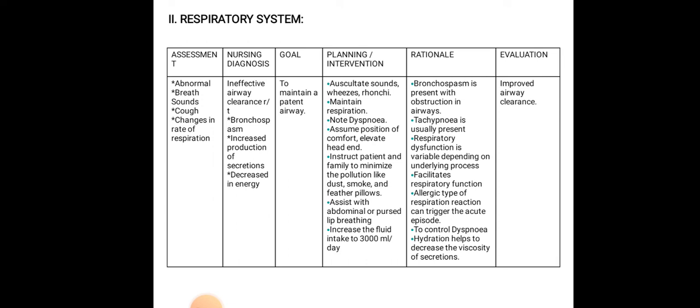Further interventions for airway clearance: ensure no dyspnea, assume position of comfort and elevate the head of the bed, instruct patient and family to minimize pollution such as dust, smoke, and feather pillows, assist with abdominal or pursed-lip breathing, and increase fluid intake to 3000 ml per day. Evaluation: airway clearance will be improved, as shown by normal respiratory rate and normal breath sounds.